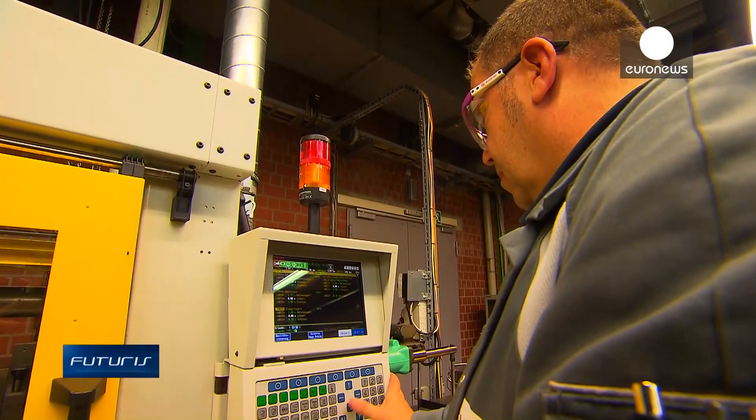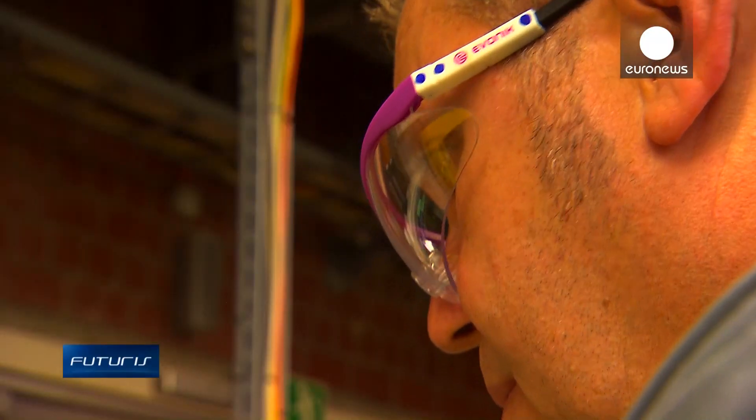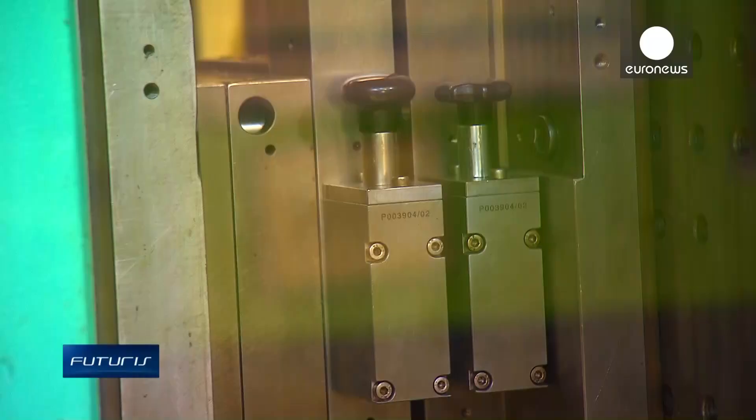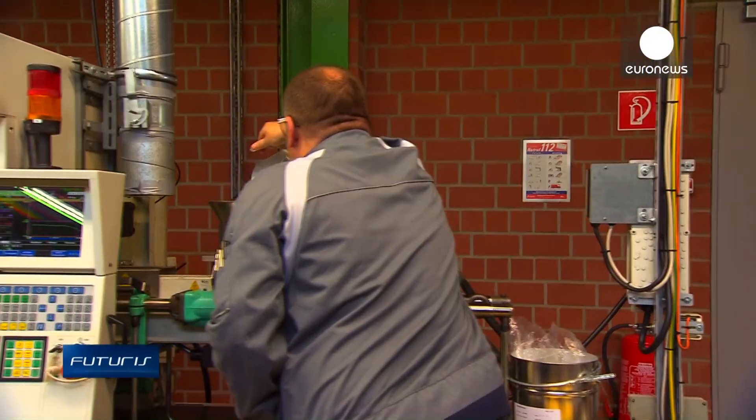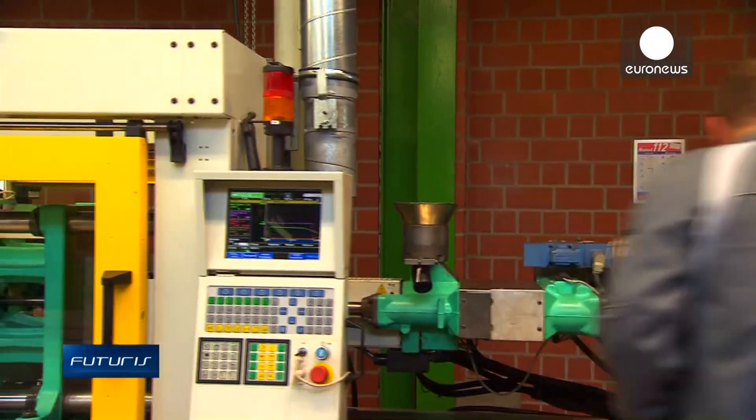Here, the biopolymer is molded into quality control pieces, which can be thoroughly tested. From simple crab shells and a complex chemical process, we finally end up with a high-performance product — a raw material for the future.